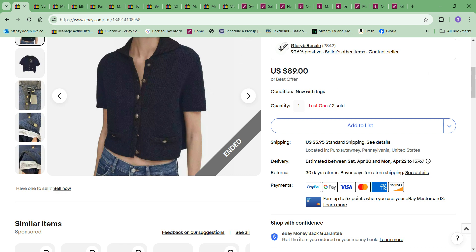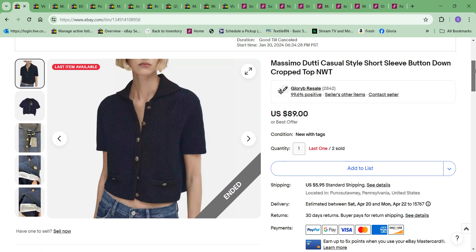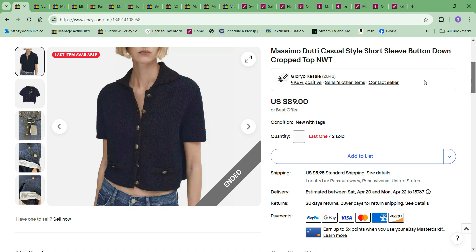The first thing to sell for me on eBay was this Massimo Duddy casual short sleeve cropped sweater jacket top. This was navy blue with a black collar and trim and gold buttons — very cute. I took an offer of $72 and the cost to me was $9.99.